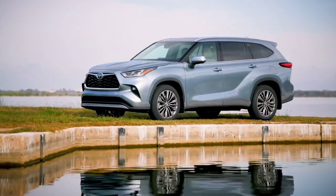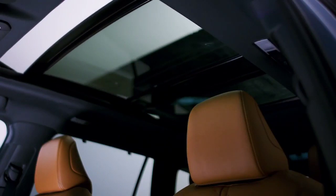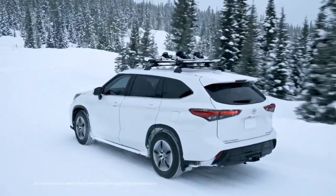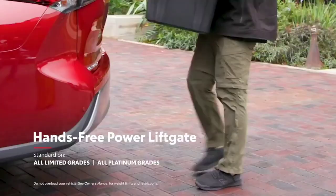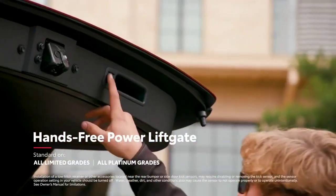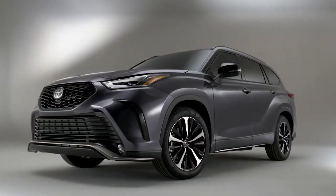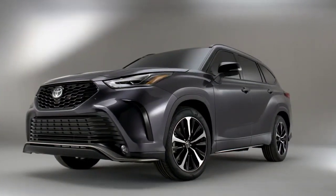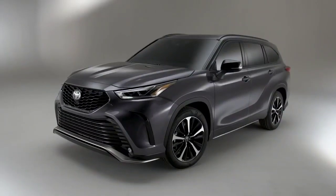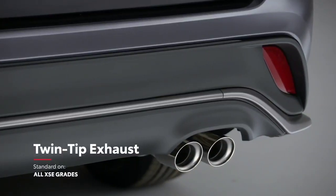Highlander's exterior also sports an available moonroof or, in the case of the Platinum grade, a power panoramic view moonroof. Roof rails are also available, as is a hands-free power rear liftgate that enables cargo area access even with hands full of grocery bags or sports equipment. The aggressive new XSE grade boasts a sporty front bumper, grille, and lower spoiler, unique 20-inch machined-face alloy wheels, plenty of black exterior accents, and even a twin-tip exhaust — a first for the Highlander family.